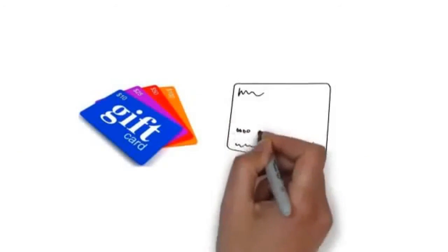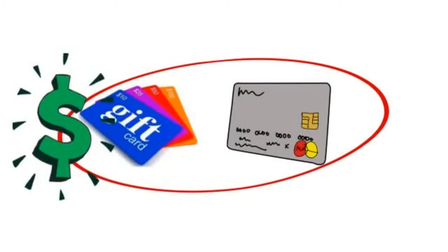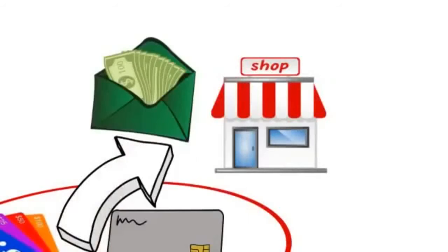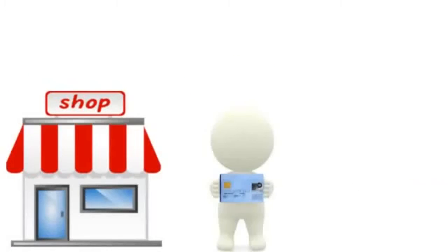You've seen those gift cards and debit cards at the front of the big box stores and your local grocery stores, right? Well, did you know that that shelf space is some of the most valuable and expensive space in the entire retail store? And that those cash card companies pay the store a big fat commission every time one of their customers takes a card and loads it with cash?